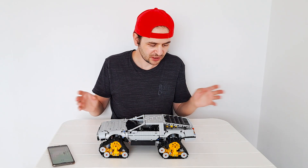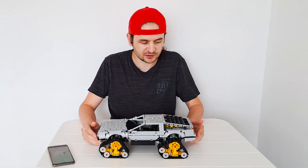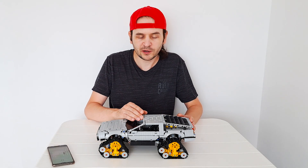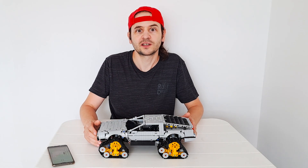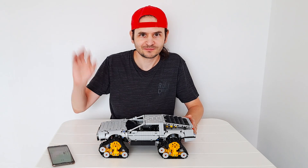Yeah, I'm really glad how it came out. I hope it does well and that others will like it at the contest. If you like it too, then please remember to like, share, and subscribe — thank you very much, and I wish you a nice day! Bye bye!